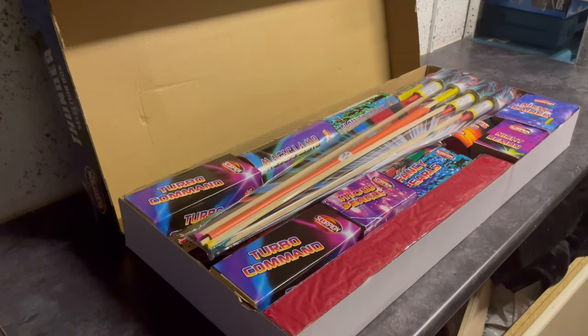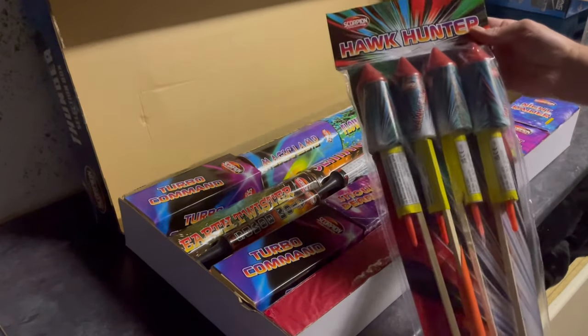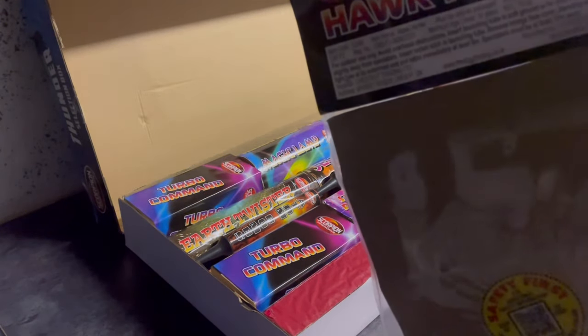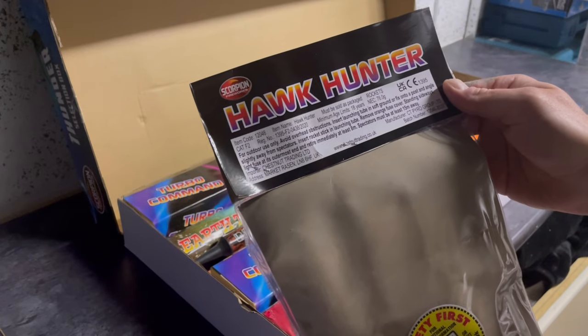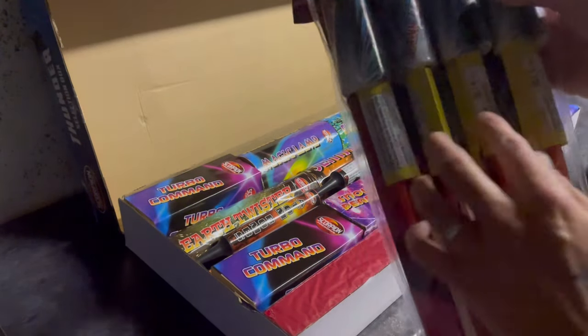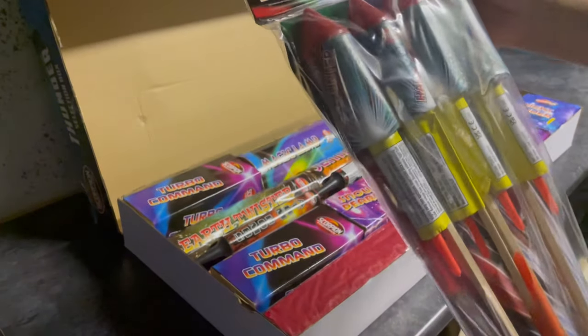To start with, we've got some Hawk Hunter rockets. You get 76 grams of powder in there divided between four — I think that's 19 grams each. Yeah, 19 grams of powder in there.